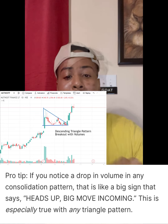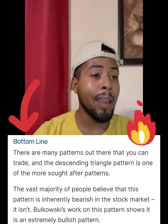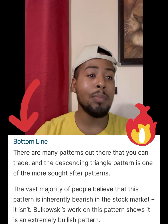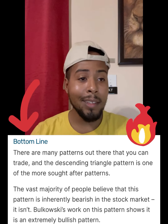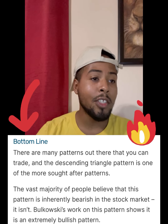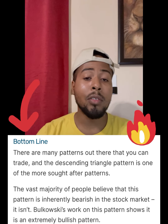This is especially true with any triangle pattern. Their bottom line is that there are many patterns out there that you can trade, and the descending triangle pattern is one of the most sought after. The vast majority of people believe that this pattern is inherently bearish in the stock market — it isn't. Bulkowski has worked on this pattern and shows it is an extremely bullish pattern.